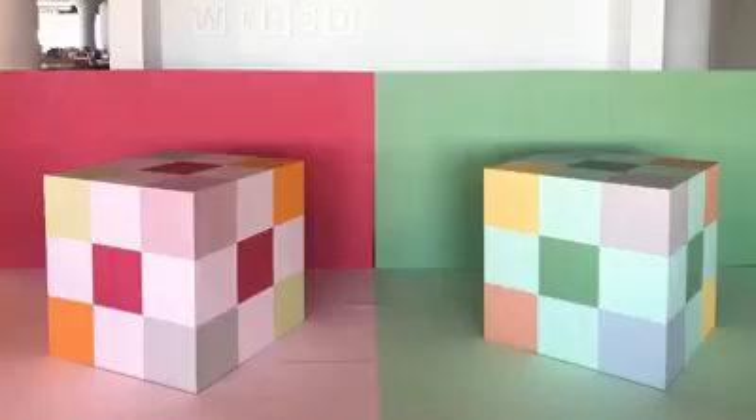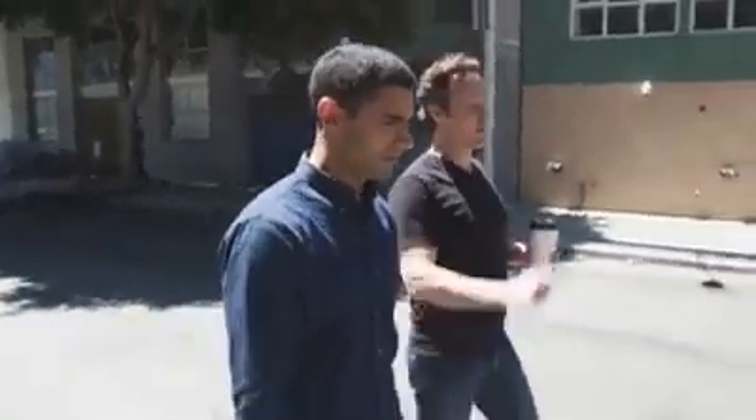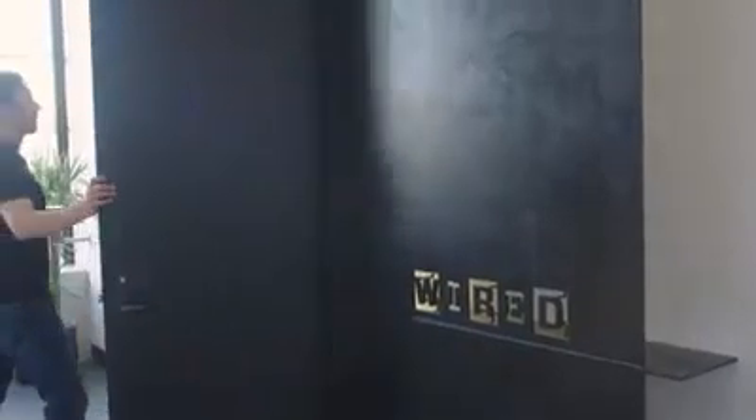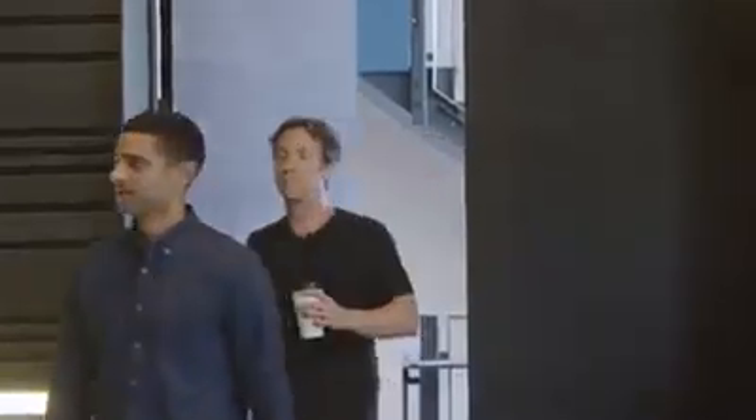Illusions like this one — can you tell which of the squares on the left is the same color as a square on the right? It's probably not the ones you think. To help us out, we called up David Eagleman. He's a neuroscientist at Stanford and an expert in visual illusions. We invited him to Wired's offices in San Francisco to spend the day running some experiments.